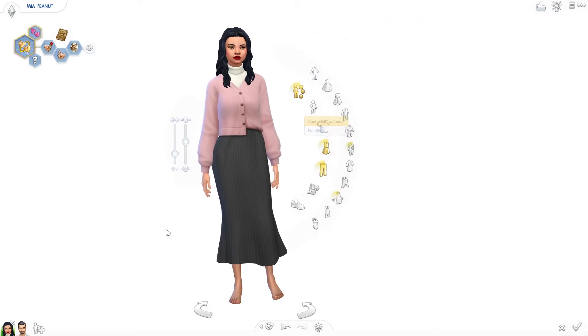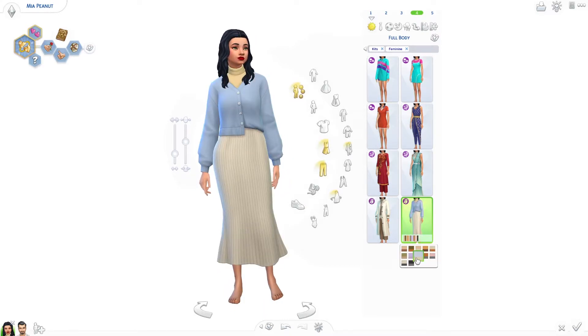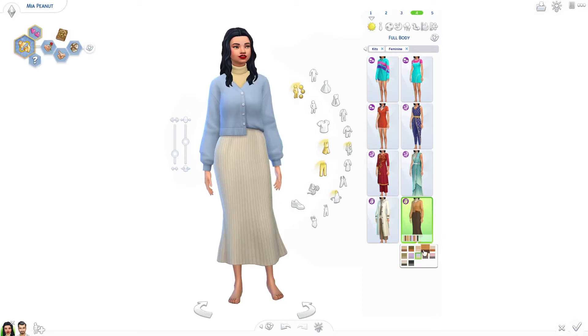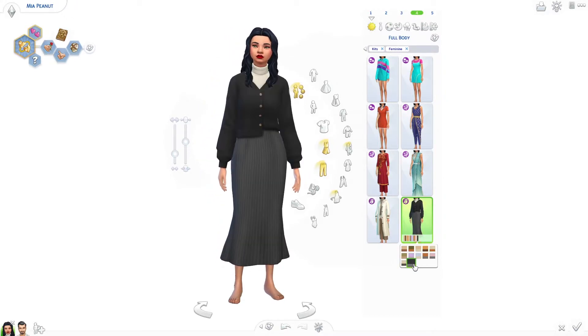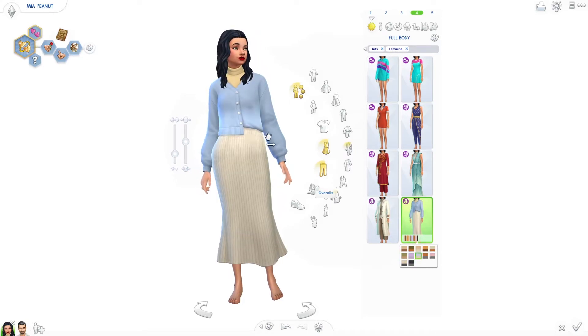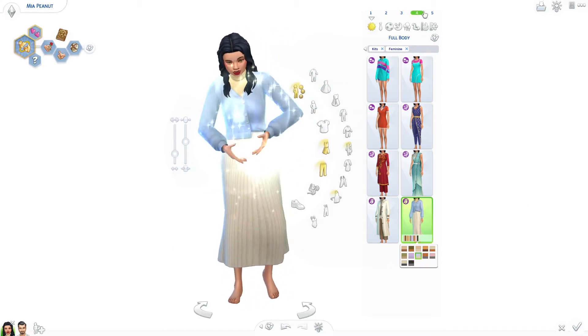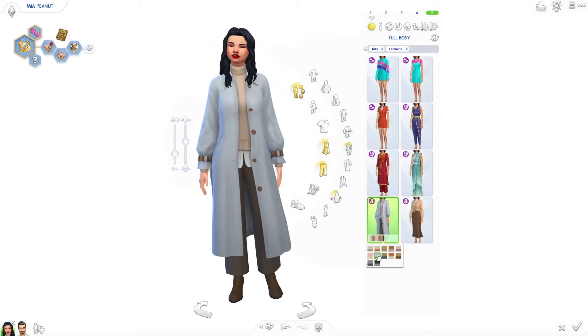Then we've got the everyday overall outfits which look very nice. I actually quite like them — I don't know how I feel about the flare at the bottom but I think it's cool. It's got some nice swatches. I like how it's tucked in and not tucked in — I think it's very cool and pretty.